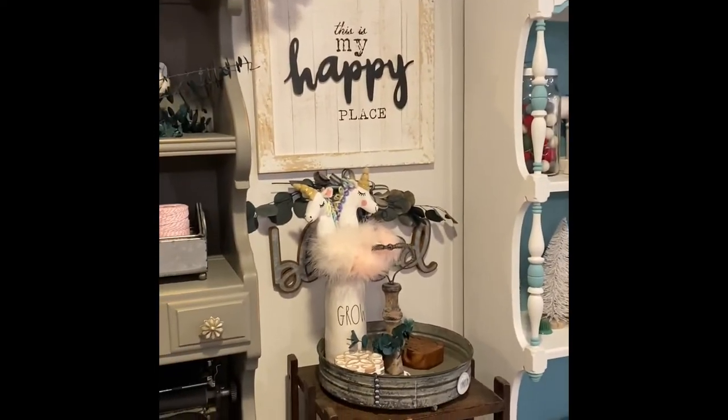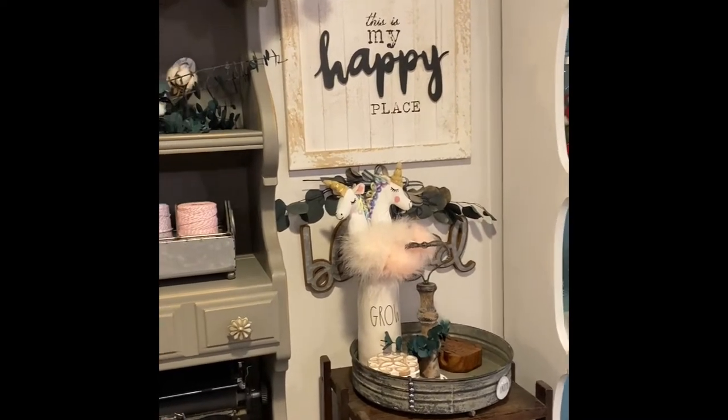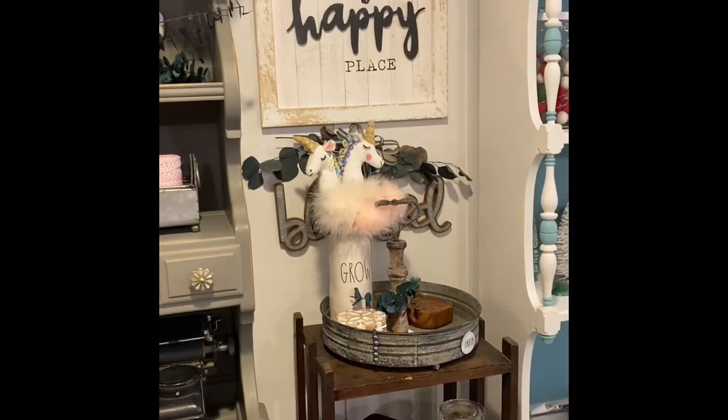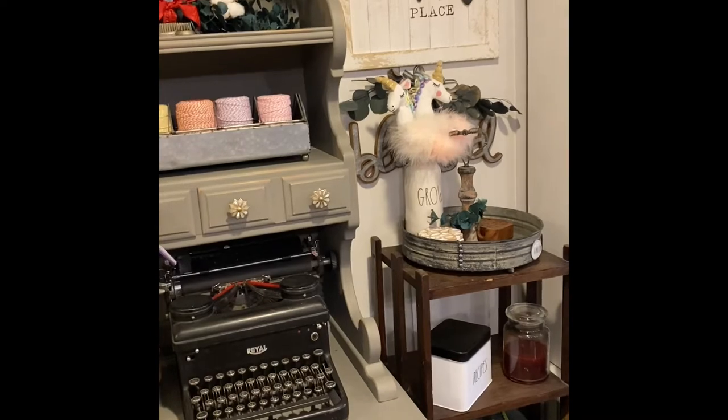It also gives me a reason to order a lot of stuff from Decor Seals — I love that place. And this is my happy place. About 90% of the stuff you see I've probably purchased at Hobby Lobby or DecorSeals.com, so I highly recommend that place.